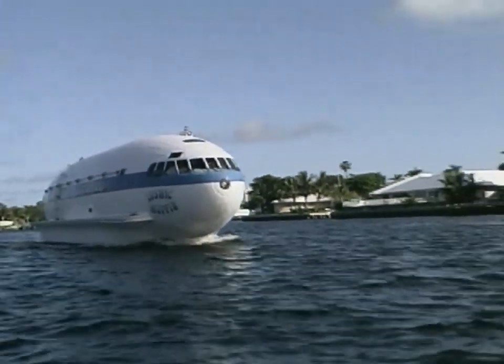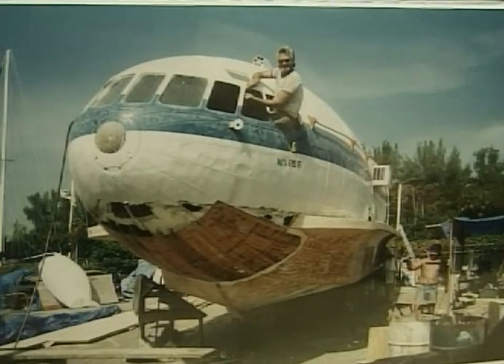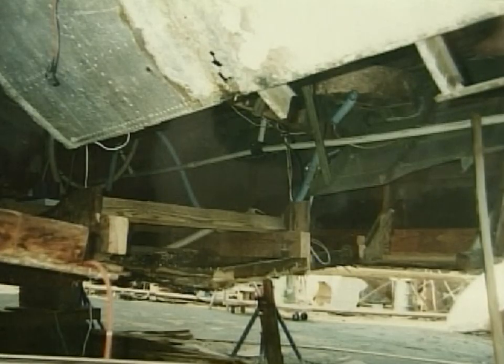I wanted to buy a boat, and I've always wanted an airplane too. I own the boat named the Cosmic Muffin that was made from Howard Hughes's airplane in 1964. It became an abandoned derelict when a hurricane ended its flying days, and it was going to be destroyed as scrap.